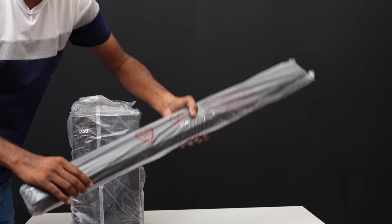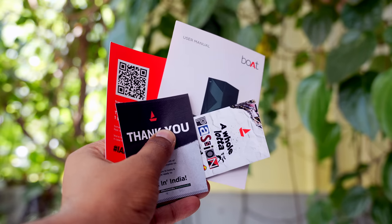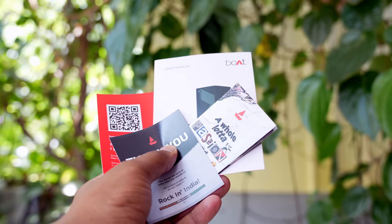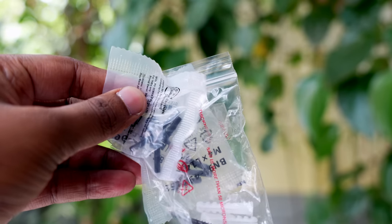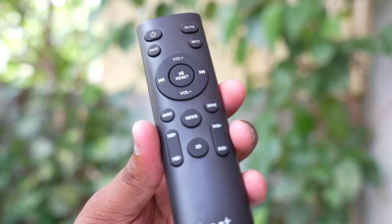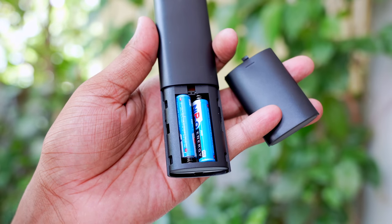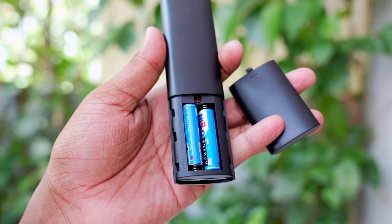Inside the box, we have the contents. We have two screws, a remote control, a 3.5mm audio jack, and they also provide two cells for the remote. Good moves.